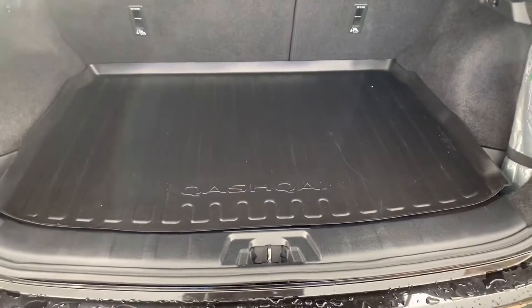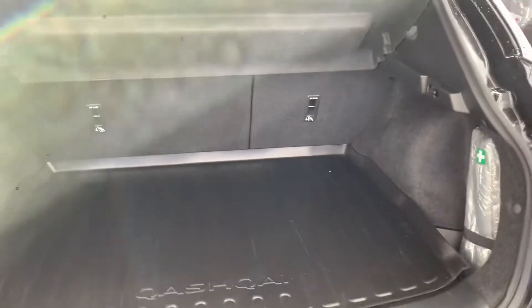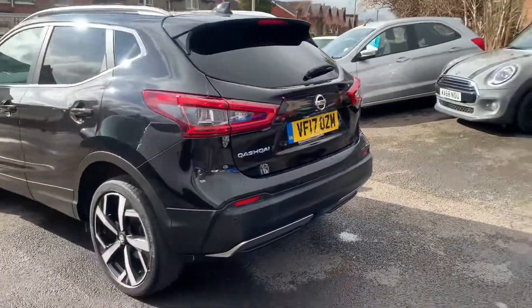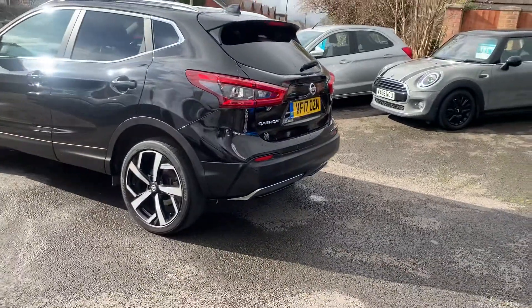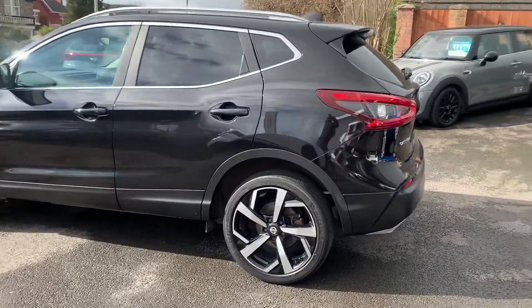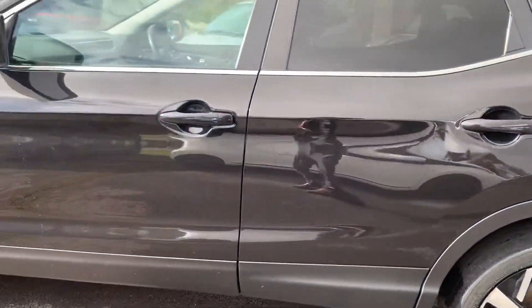Nissan Qashqai boot liner, storage — it's a two-tier boot. Seats fold down 60-40. Very economical and reliable. Front tyres have recently been replaced. Such a pretty colour, sparkles in the sun.